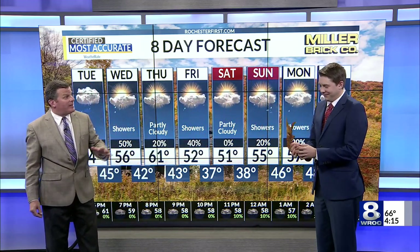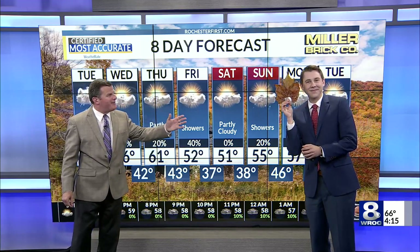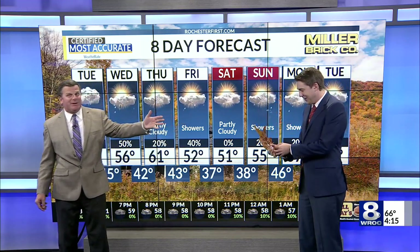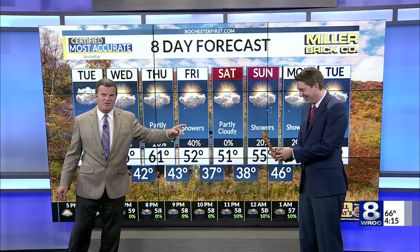I come to the show bearing gifts for you, my friend. I have found the largest leaf in western New York — that is for you. Wow, thank you. I got that in Yates County today along the Keuka Outlet Trail. That's a thank you for the 72 hours of sensational weather. This thing's enormous. I couldn't believe it. That's got Eric's name written all over it. Thank you very much.